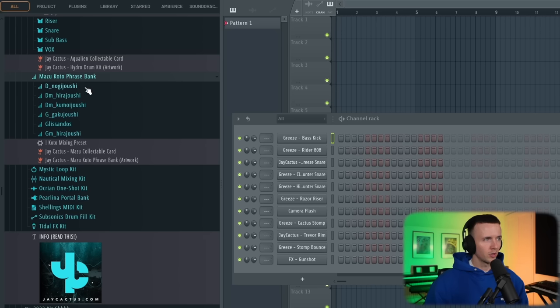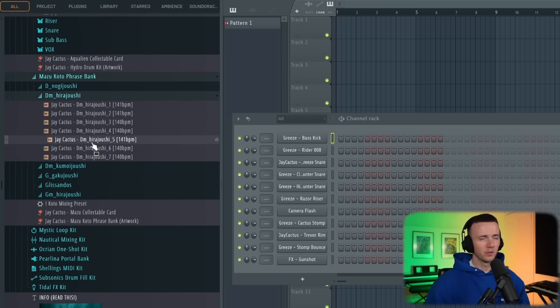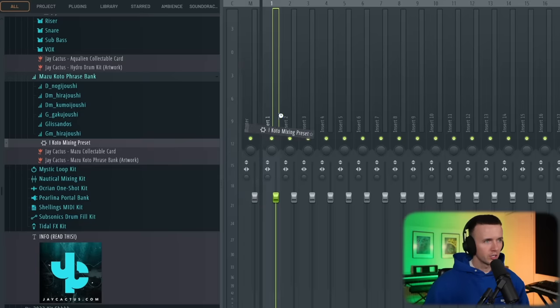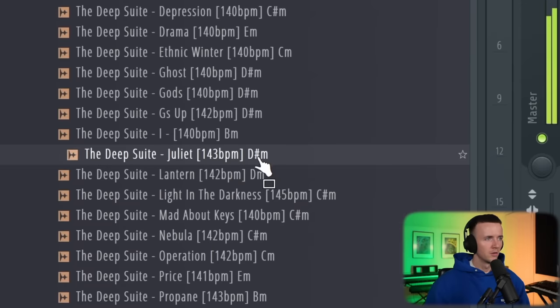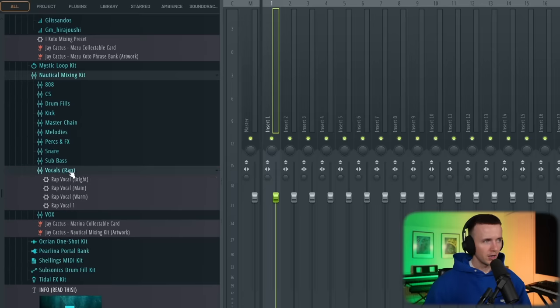For the koto phrase bank, I actually hired a koto player in Japan to play these, separated by the actual key — D, D minor, G minor — all played live. I kept all of them dry because I know some people like to change the reverb, but I also added a mixing preset. So if you drag a phrase and drag the mixing preset, you have the exact mixing chain I'd use to mix this koto. We've also got a loop kit with full loops and a separate folder for stems. There's a whole mixing kit with all my personal presets — 808 sound design presets, mixing presets, creative ones for melodies, and even my rap vocal presets.